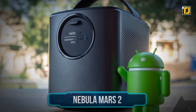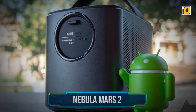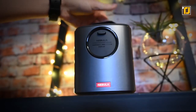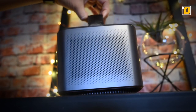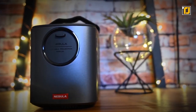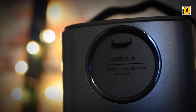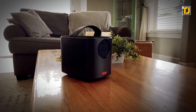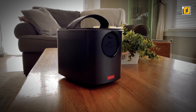Number 8: Nebula Mars 2. The Nebula Mars 2 is here to meet all of your binge-watching needs. It's got built-in Wi-Fi, Bluetooth, and an Android system of its own, meaning it's a fully functioning media system and not something to simply hook up your devices to. The Nebula Mars 2 projects a 720p clear image at 300 lumens, which is perfect at the standard viewing distance.